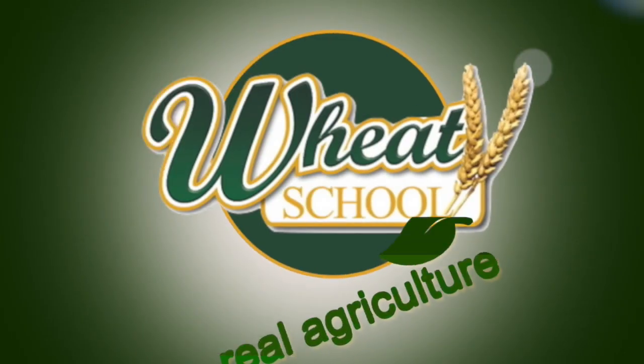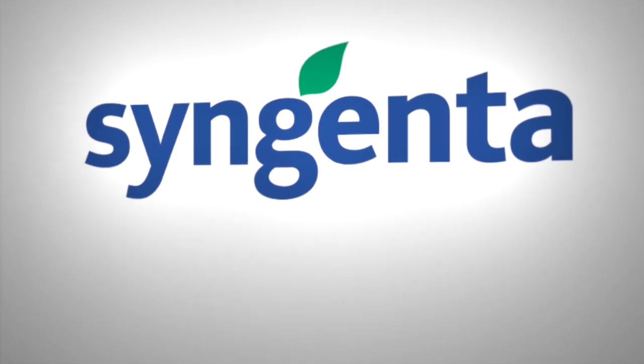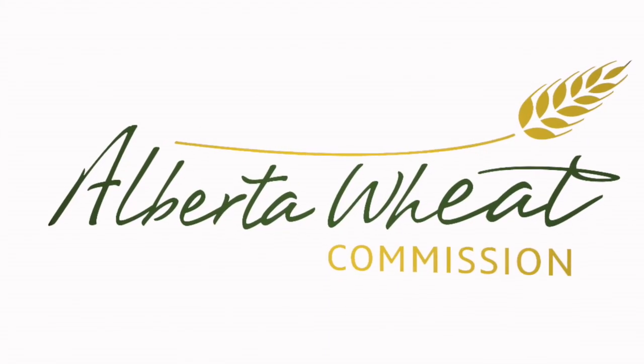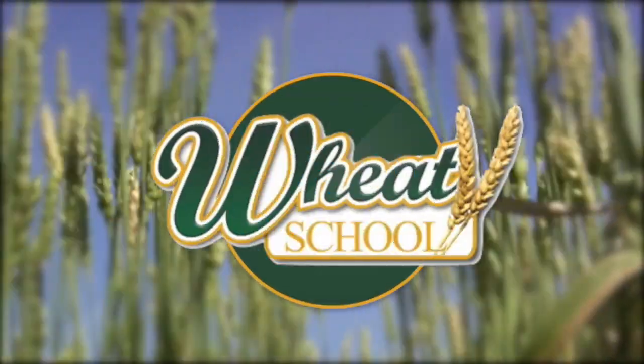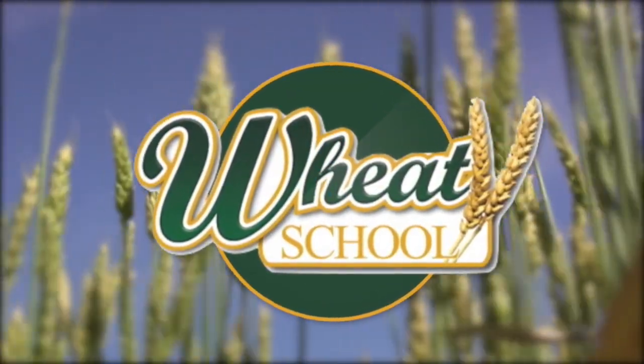The Wheat School on RealEyeCulture.com is brought to you by Syngenta Canada, Alberta Wheat Commission, and C&M Seeds. Hello, I'm Dale Leftwich with RealEyeCulture. Today I'm with John Lorre at the Agriculture and Agri-Food Research Station in Lethbridge, Alberta. How are you doing today, John?